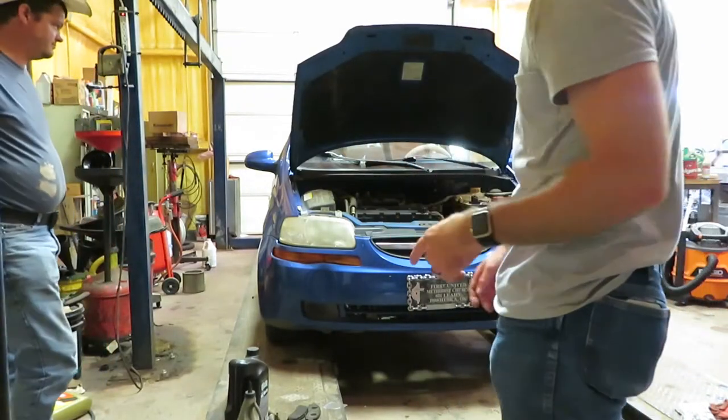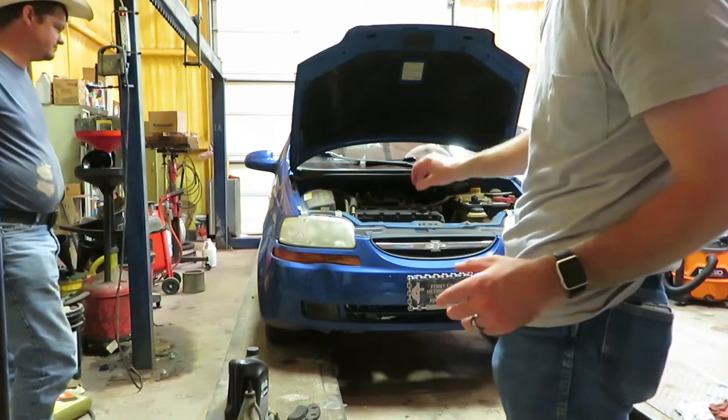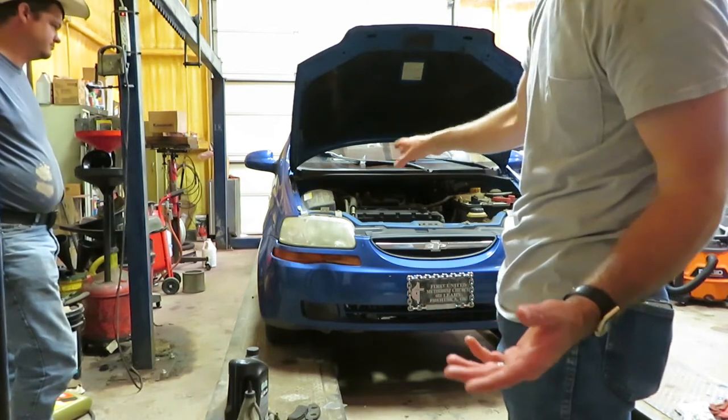Welcome to Barton Ranch. Today we're working on this vehicle here. A little background on this — it's a blue Chevy Aveo 2006.